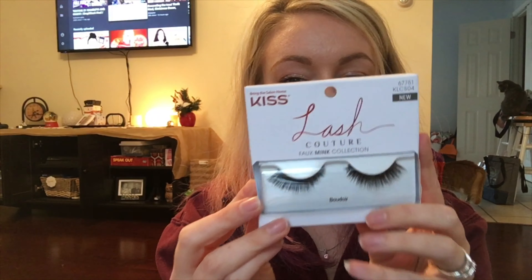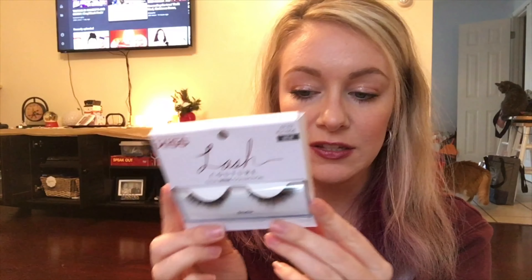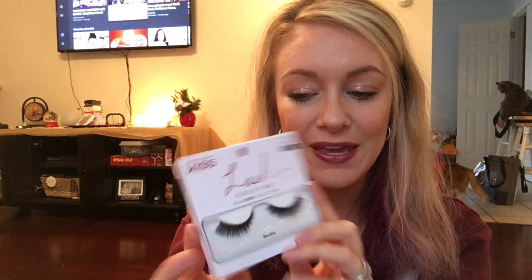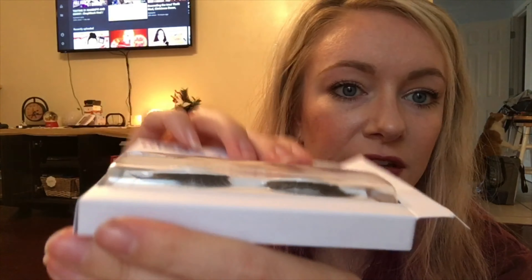This is the Kiss Lashes collection in Boudoir. The reason I got these is because my birthday is coming up — I'm a New Year's Day baby. I love to get dressed up and go out, or just even dress up and stay home for New Year's Eve, and I thought these would look great. I saw someone on YouTube named Taylor wearing these — you should check her out. I like that they're longer on the outside so it can really help open up the eye.